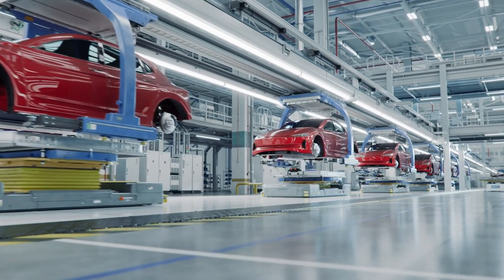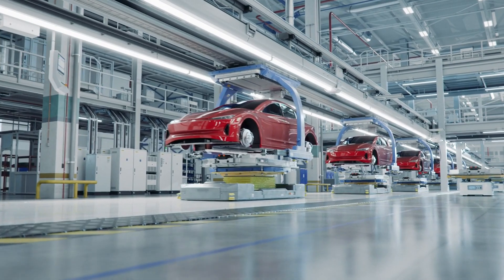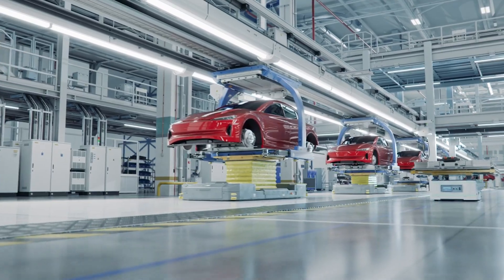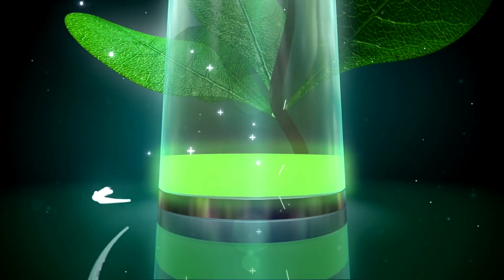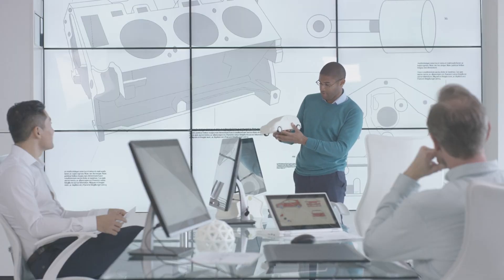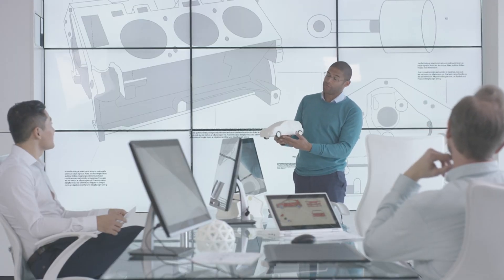With the new hire, GM will accelerate and expand efforts to develop and manufacture next-gen battery cells to position them as an EV leader in the future. Kelty most recently served as VP at Sela, a battery materials startup. Before that, he helped lead Tesla's battery development team for 11 years.